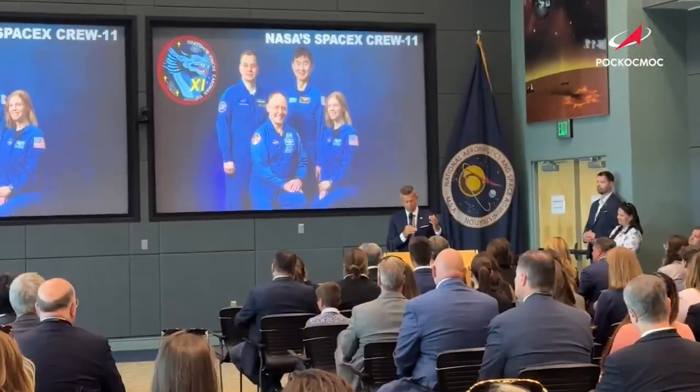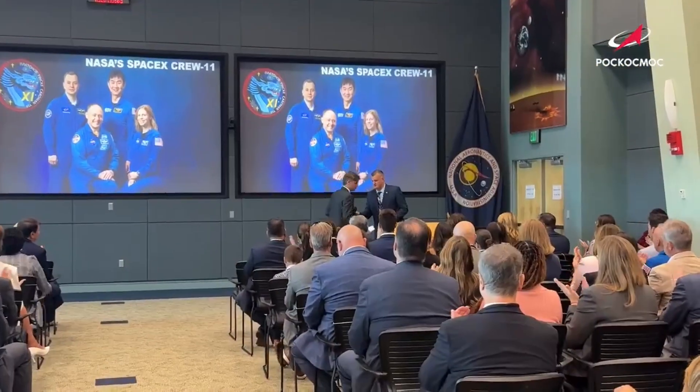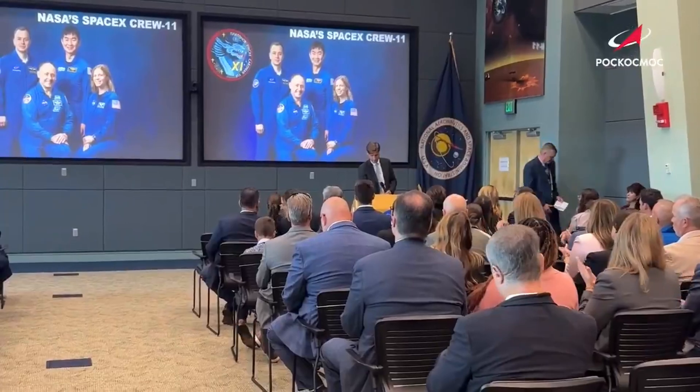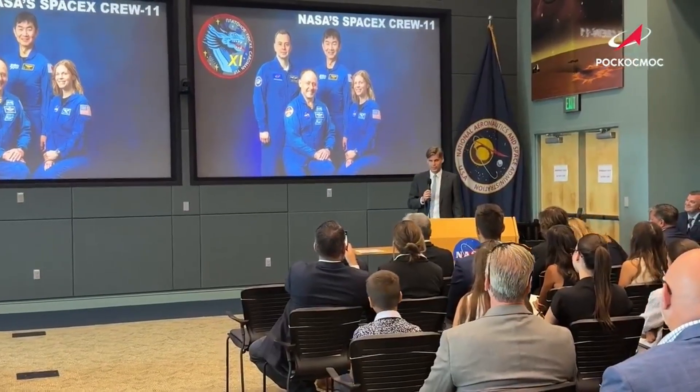During the meeting, Bakanov and Duffy talked about ways they could continue collaborating, confirming they're still going to be swapping seats on SpaceX Dragon and the Soyuz capsules to deliver astronauts and cosmonauts to the space station. They reaffirmed participation in the space station until at least 2028. Bakanov also put forward the idea of using three Progress vehicles to deorbit the space station instead of the US deorbit vehicle NASA is paying SpaceX to develop — whether or not that proposal will be accepted is another matter.